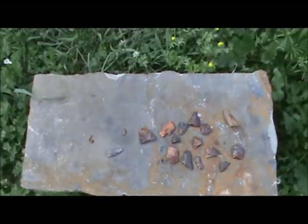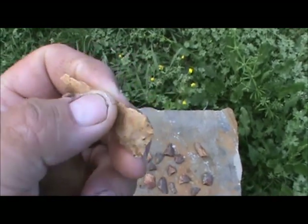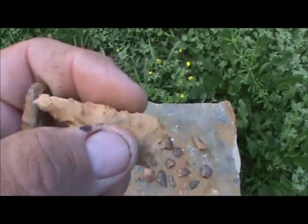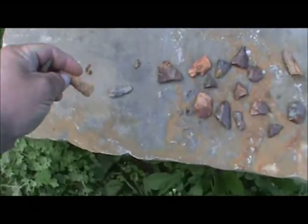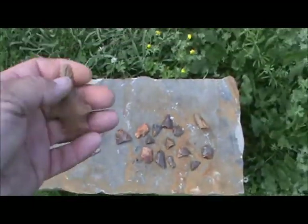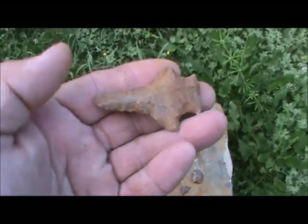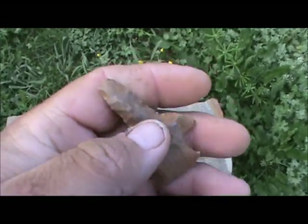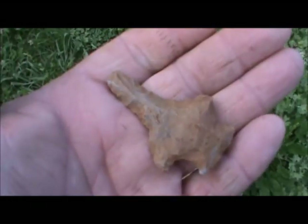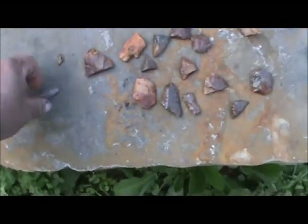This is all the stuff I found. I got this little spike — it ain't great, tips going on it, that's the bad thing about plowed fields: everything is broke. I got this Madison — I guess that's what this is — it's got a little ear damage and tip damage. Then I found this drill; it's pretty much whole, just got a little damage right there. That made my day — better than nothing.